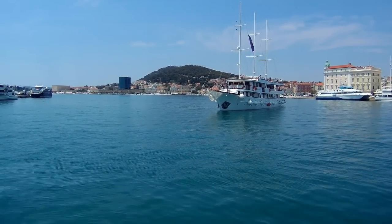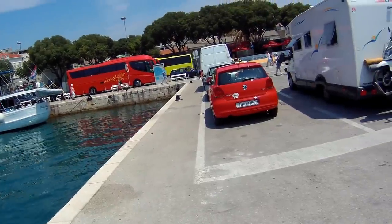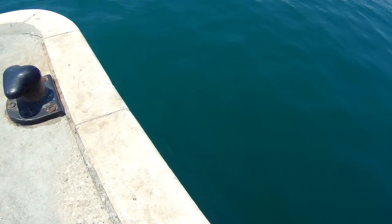This is Split — an amazing day here in Croatia. Sunny and hot. That water looks like a good thing to jump into.